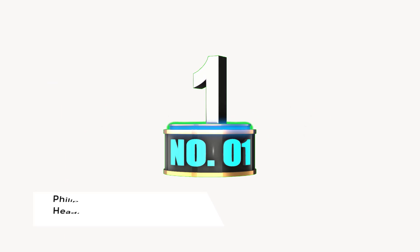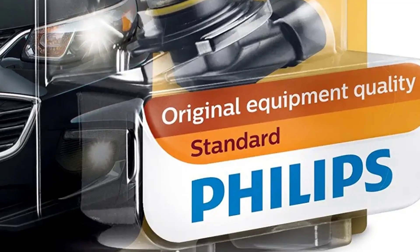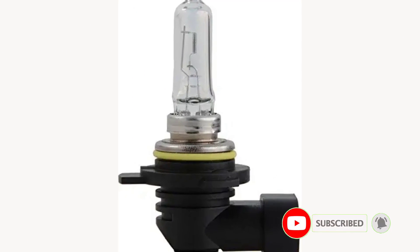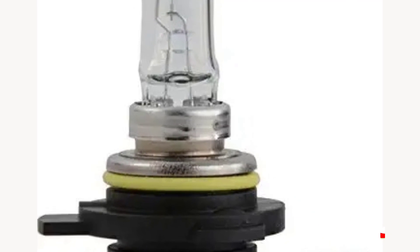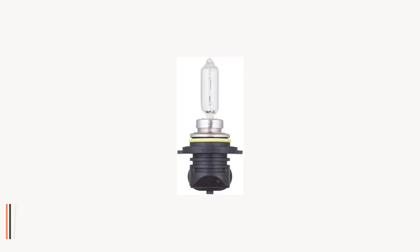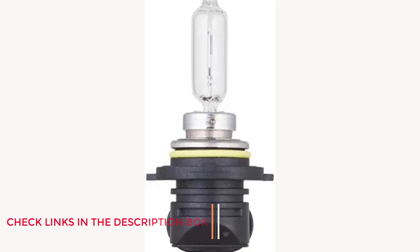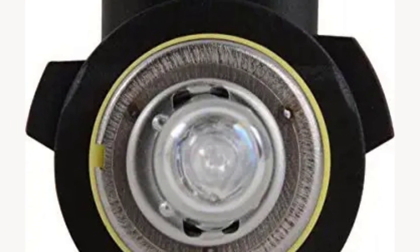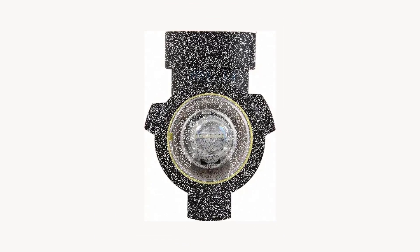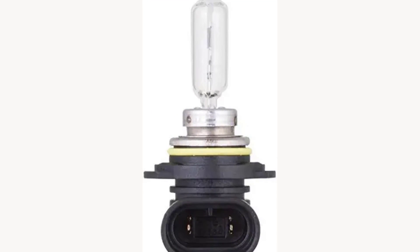Number 1: Philips 9012 HI-R2 Standard Halogen Headlight Bulb. The Philips 9012 HI-R2 is a solid product from Philips Automotive Lighting, a company that has been manufacturing automotive light bulbs for more than 100 years. The standard range offers the same quality as those provided to automakers globally, coming with original equipment quality. Bulbs are best replaced in pairs to ensure symmetric light beam illumination, and users should avoid touching the glass during installation — use protective gloves or a paper towel.